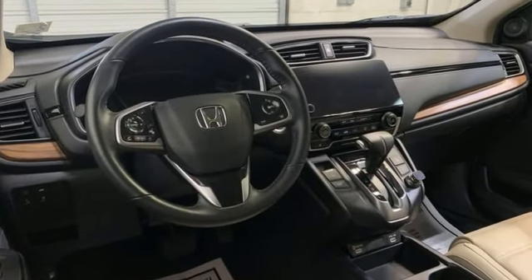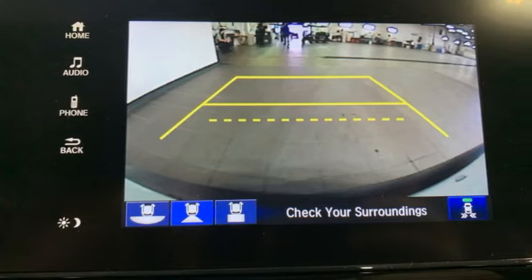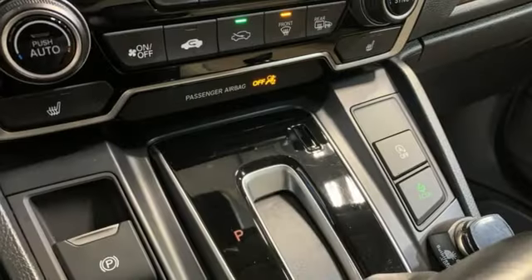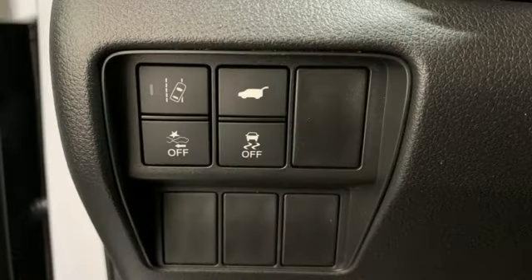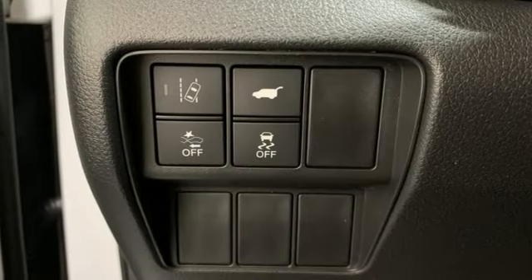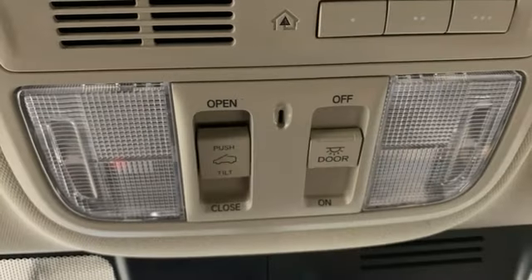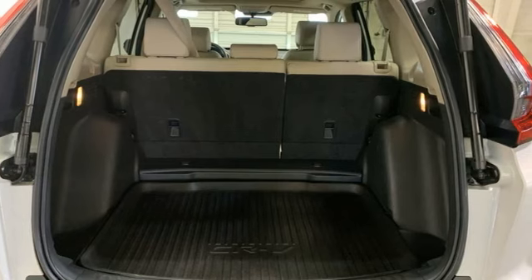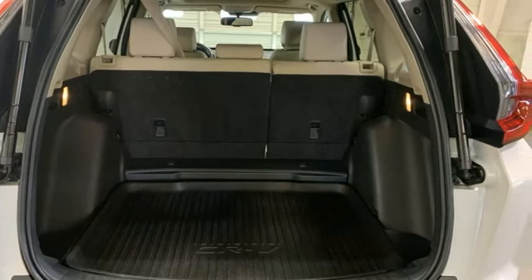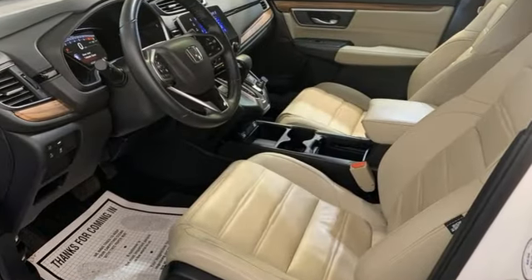Continuously variable automatic transmission. Front heated leather bucket seats. Streaming audio. Auto dimming rear view mirror. Dual zone climate control. Doors and push button start proximity key. External memory control. Express open and close sliding and tilting sunroof. Wireless phone connectivity. And intercooled turbo inline four-cylinder engine.